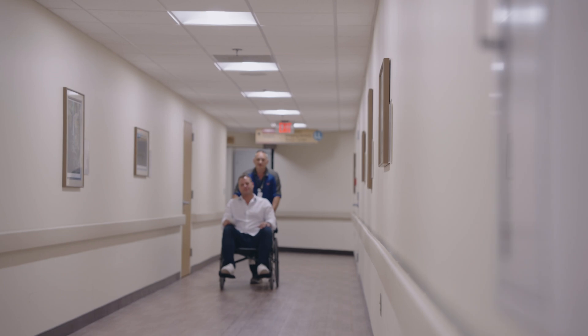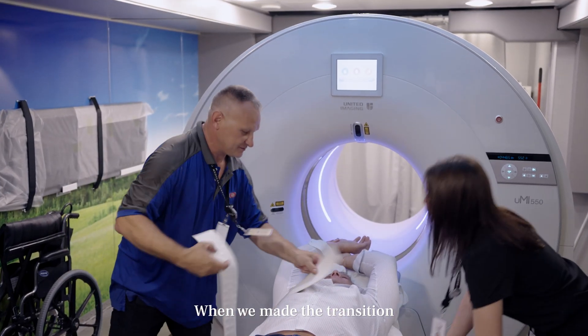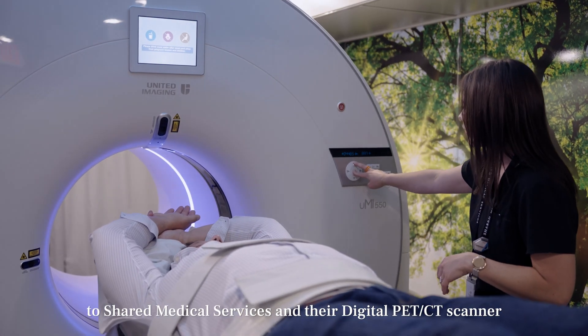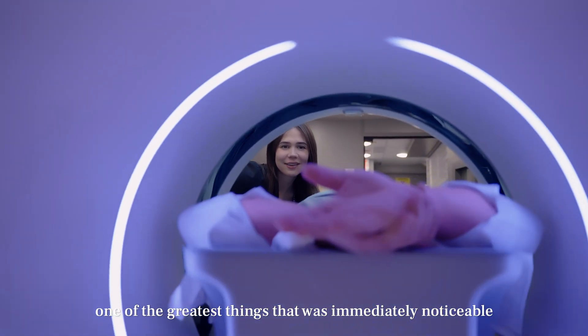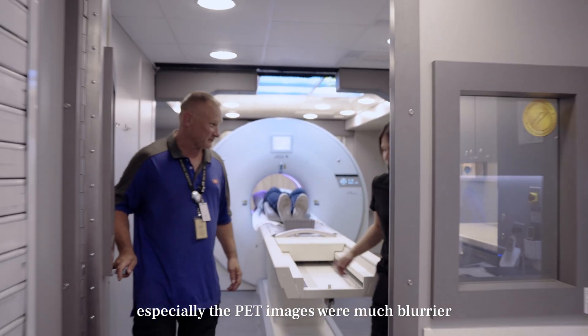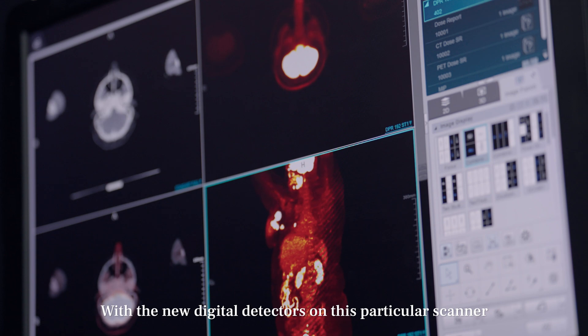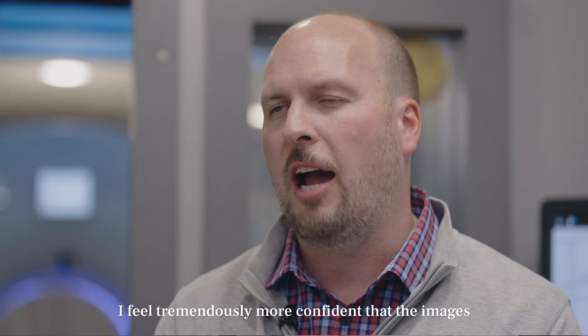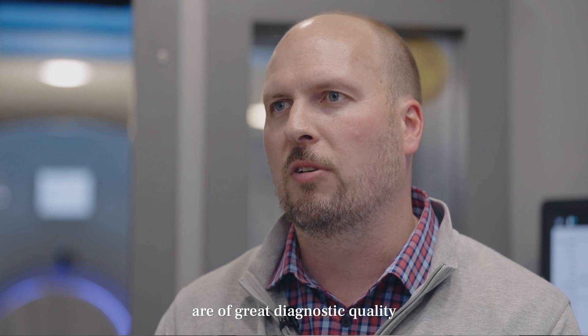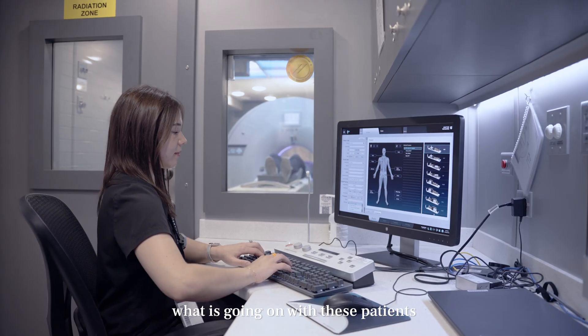As a technologist, we're always working on the latest and greatest in the mobile environment. When we made the transition to Shared Medical Services and their digital PET-CT scanner, one of the greatest things that was immediately noticeable was the vastly improved image quality with this new scanner. Before, especially the PET images were much blurrier. Looking back, I have a tremendous lack of confidence in some of my reads. But with the new digital detectors on this particular scanner, I feel tremendously more confident that the images are of great diagnostic quality, and I feel much more confident telling the oncologists and other physicians what is going on with these patients.